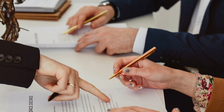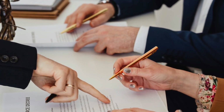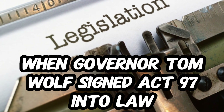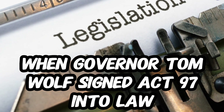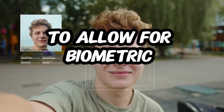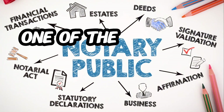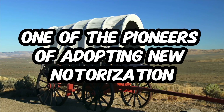Pennsylvania hopped on the legality train of remote online notarization permanently on October 29, 2020, when Governor Tom Wolf signed Act 97 into law. This law allows notaries to perform online notarization. Pennsylvania was one of the first states in the union to allow for biometric authentication, which makes for a smoother, faster, and more secure process, making Pennsylvania one of the pioneers of adopting new notarization technologies.